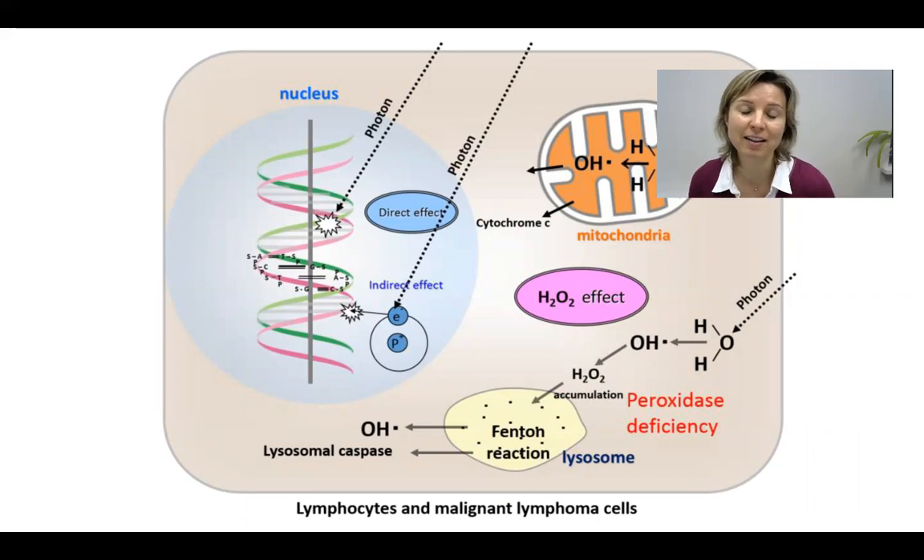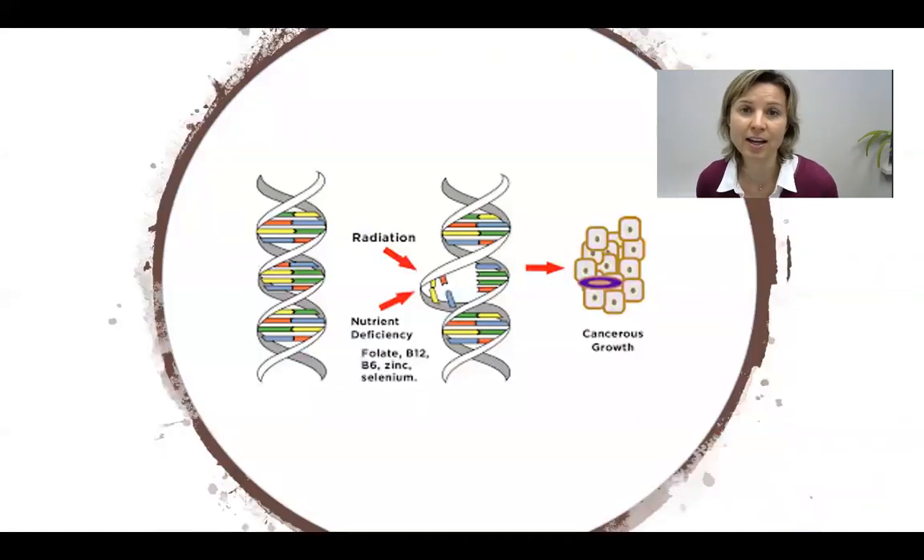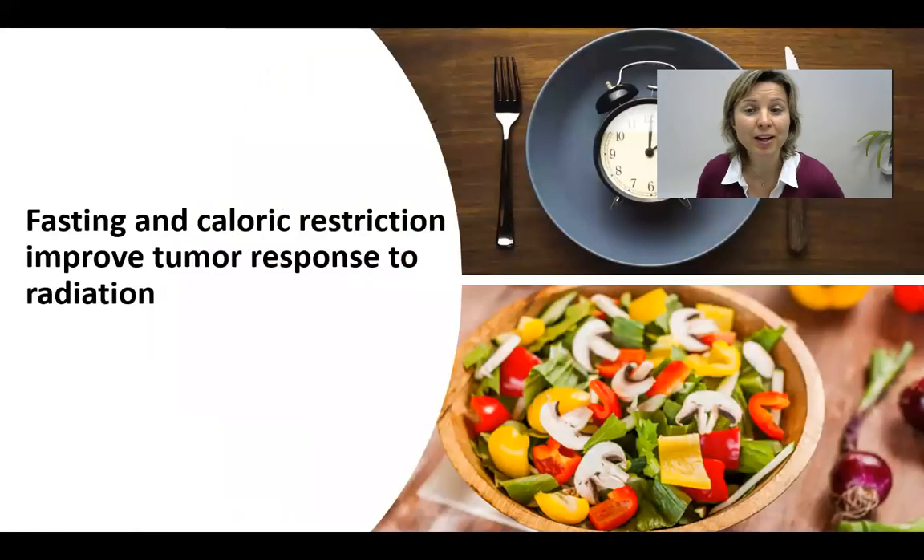If you fast, or apply caloric restriction — if you just eat less, or eat a lot of vegetables that are less calorically dense — this will increase the sensitivity to radiotherapy. Most probably because nutritional restriction enhances hydrogen peroxide production and promotes oxidative stress in the cancer cells. The DNA of the cancer cells gets damaged even further and the cancer cells die. In conclusion, fasting and caloric restriction are powerful ways to improve tumor response to radiation.